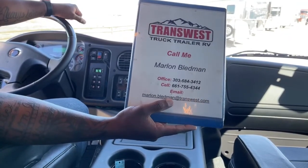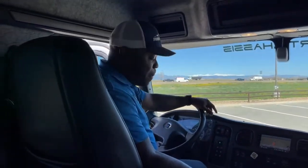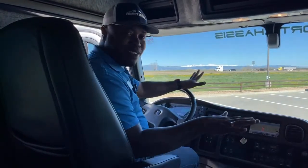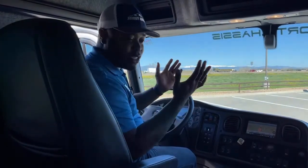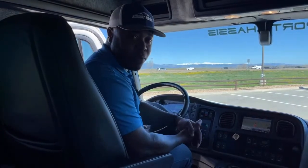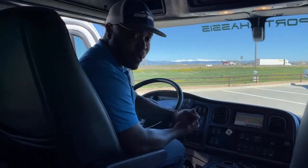You can email me at Marlin.Bledman@TransWest.com for any information or questions. I pretty much answer my phone anytime — I've gotten calls at nighttime, on weekends, and holidays. Business comes second only to family, but I'll answer any questions any time of day. Have a wonderful weekend, and I'll see you guys back next week for more videos. I'm very impressed with some of the units we are getting in. Thank you guys for tuning in.